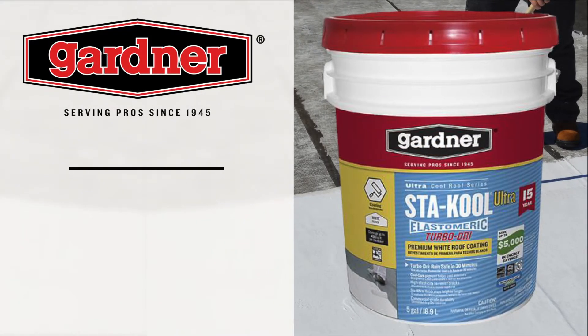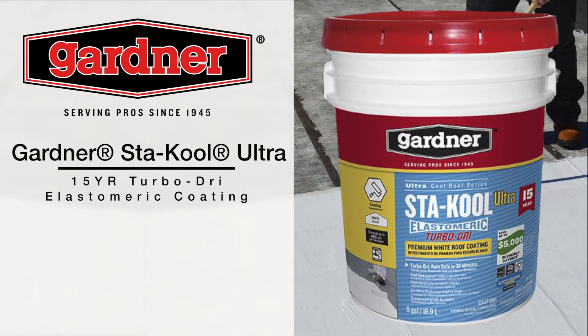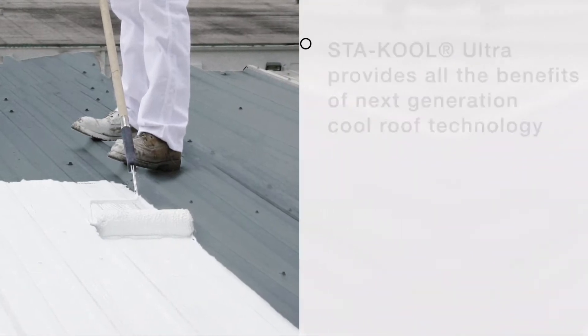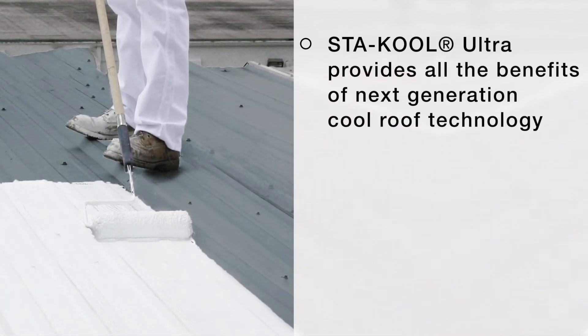Gardner's Stay Cool Ultra 15-Year Turbo Dry Elastomeric Coating — the one-day project white roof coating. Stay Cool Ultra provides all the benefits of next-generation cool roof technology.